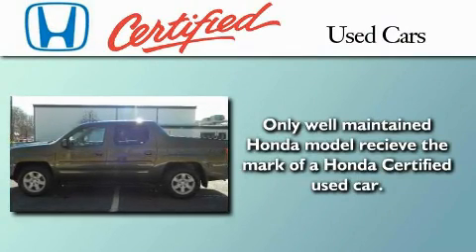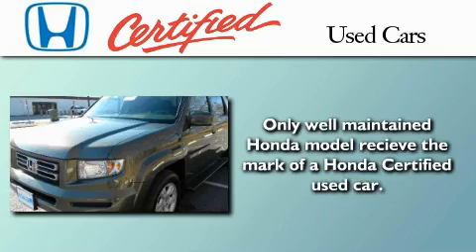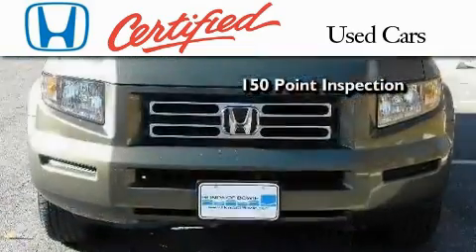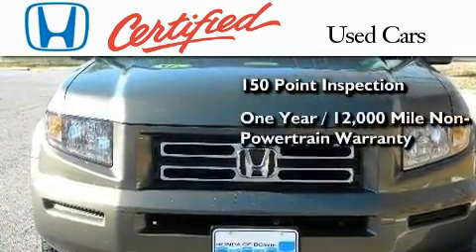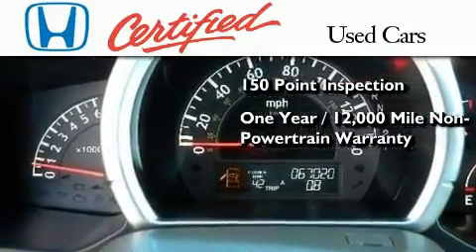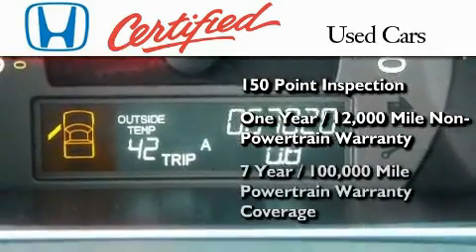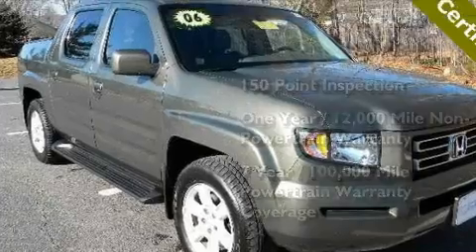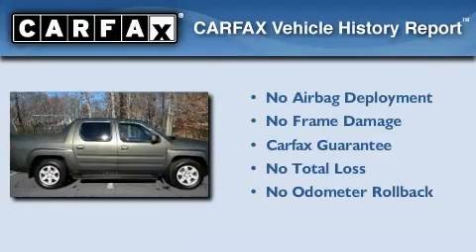In addition to the innovative engineering and quality manufacturing that is part of every Honda, this certified Honda includes an exhaustive 150-point mechanical and appearance inspection, an additional 1-year or 12,000 miles of non-powertrain equipment warranty coverage on top of what's left of the original new car warranty, and 7 years or 100,000 miles of powertrain warranty coverage. Not to mention that this Honda qualifies for the Carfax Buyback Guarantee.